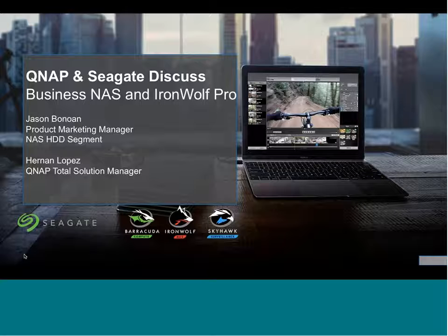Our main speakers today will be Jason Benoan, Seagate's global NAS product marketing manager, and from QNAP, Hernan Lopez, total solutions manager. My name is Joshua Walty, Seagate's global partner evangelist, and I will be your host for today's session. Just a few reminders before we hand things over to Jason to run us through the drive side of the house.